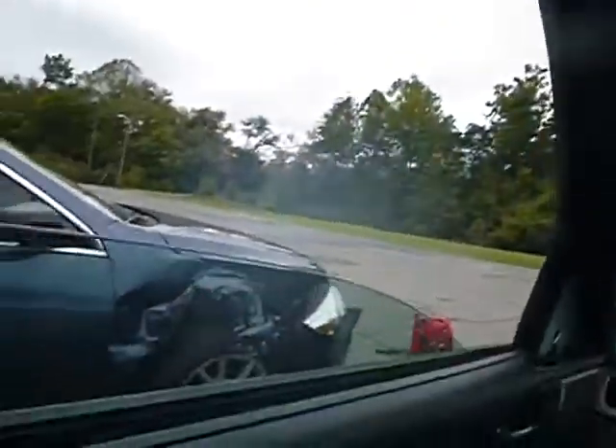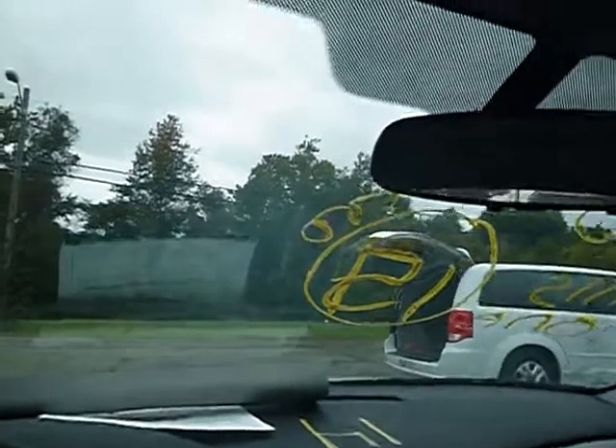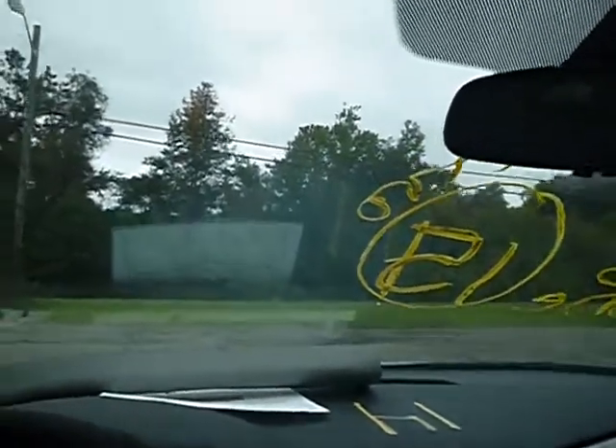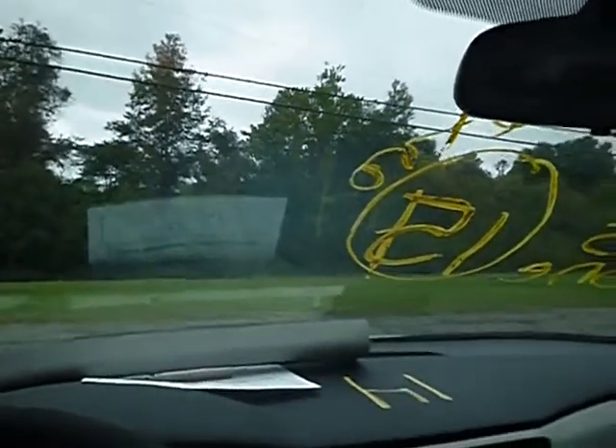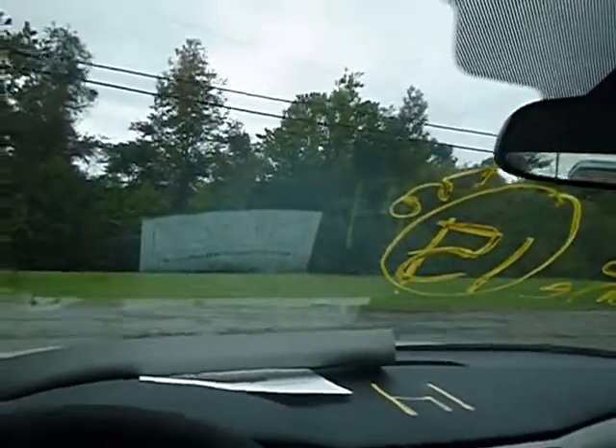Power windows roll up and down in the front and the rear. Power locks work. The vehicle moves in the forward and the vehicle moves in reverse.